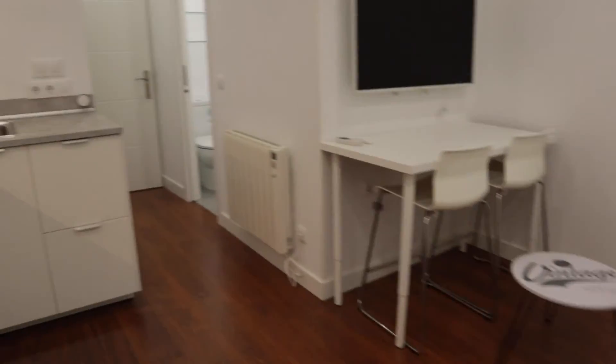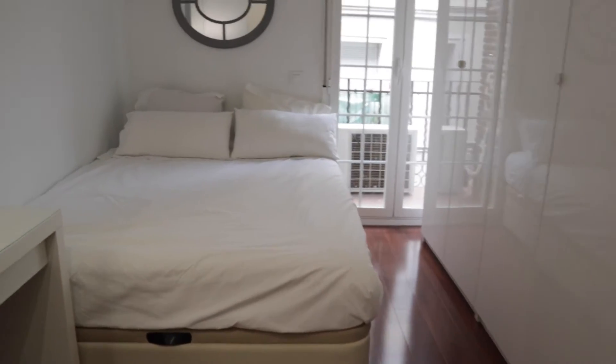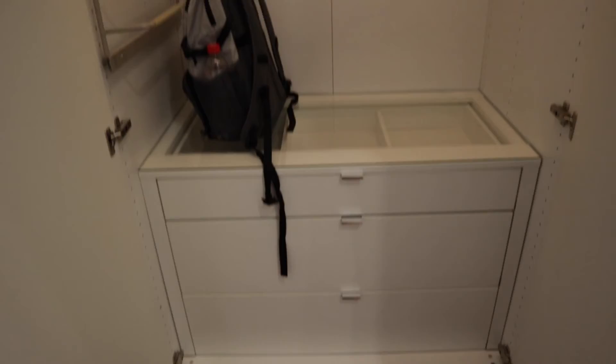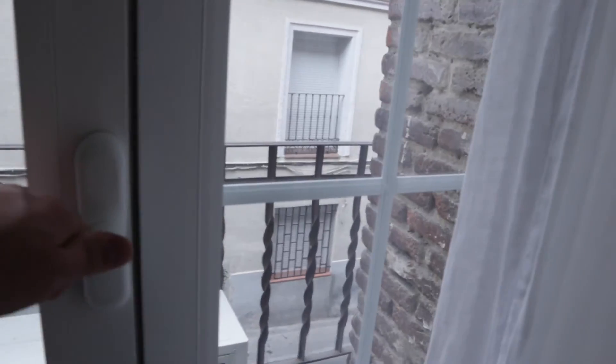And the living room area. To finish, in the back we found the bedroom, with a double bed, a desk, and this entry wardrobe. We open it to show the light, and here in the bedroom we found this balcony with a street view.